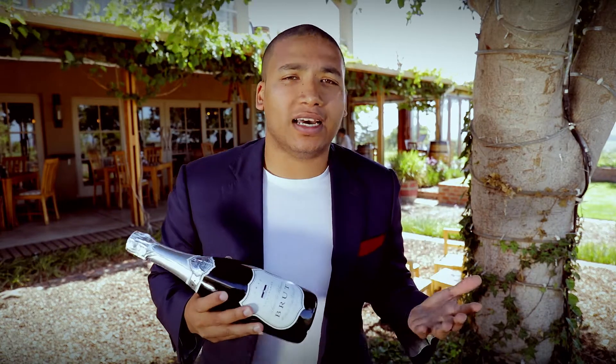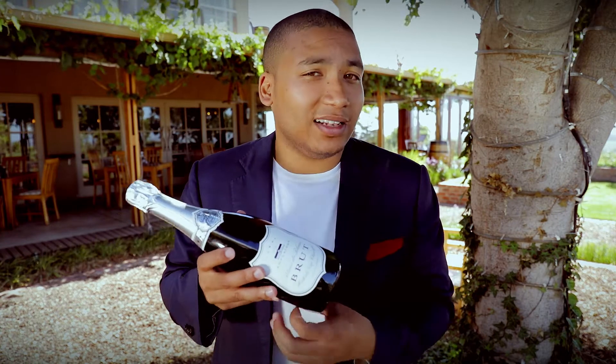Now you have bubbles formed and you have dead yeast, which is called the lees. The winemaker intentionally leaves the lees — the dead yeast cells — in the bottle because they impart a certain amount of flavor. The wine is left there for at least 15 months.